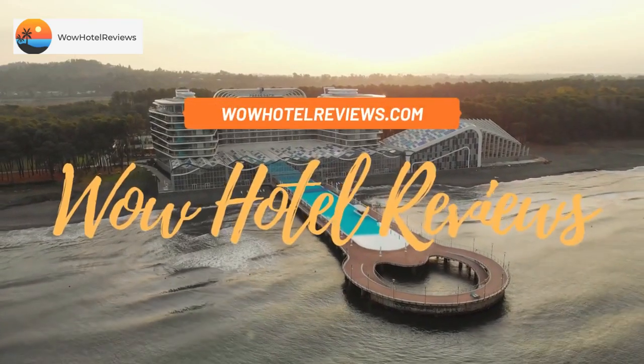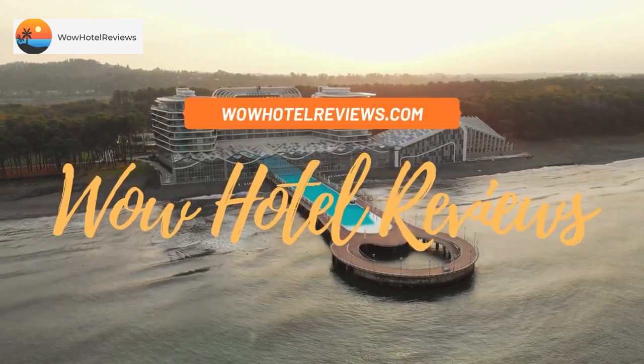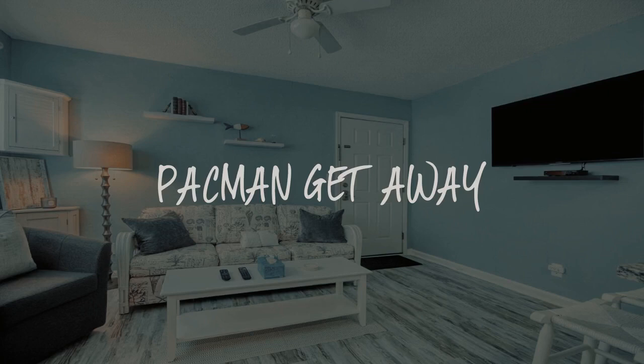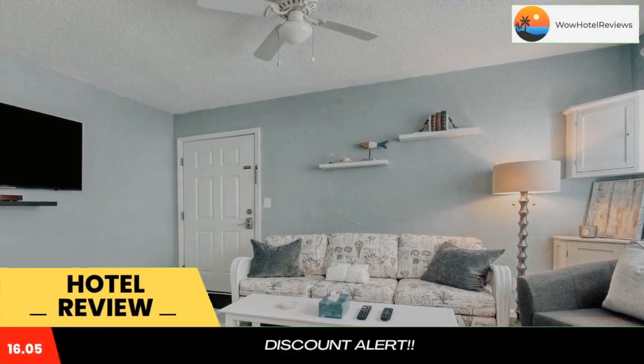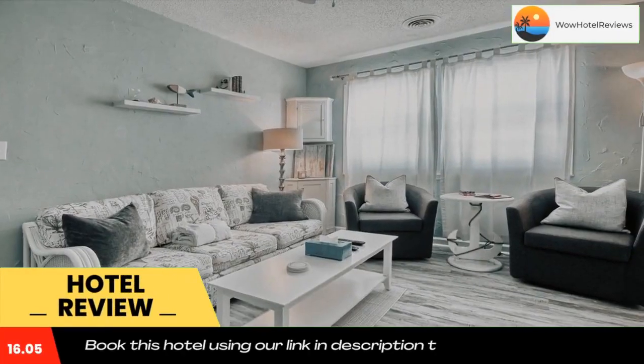Hello guys, welcome to WOW Hotel Reviews. Today I am reviewing Pacman Getaway, a non-star hotel. Please use our Booking.com link in the description to book the hotel and get special pricing.